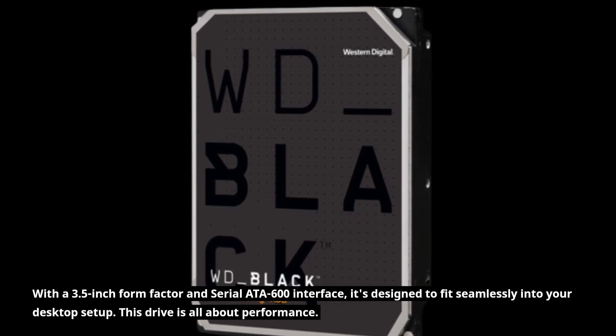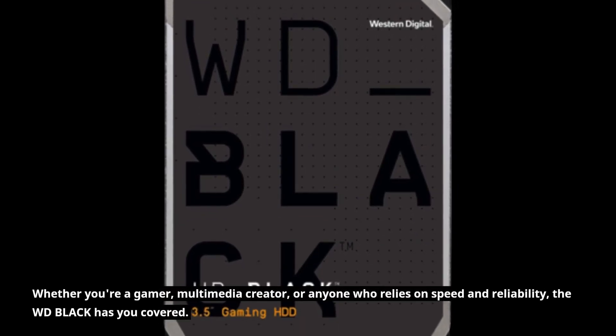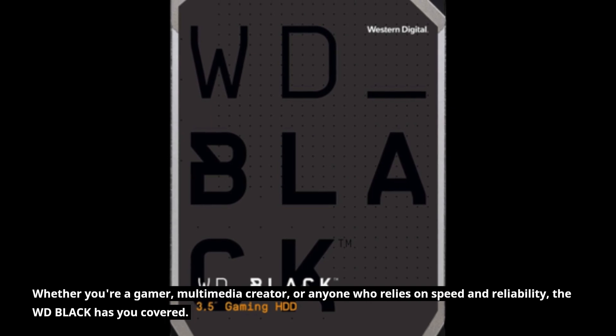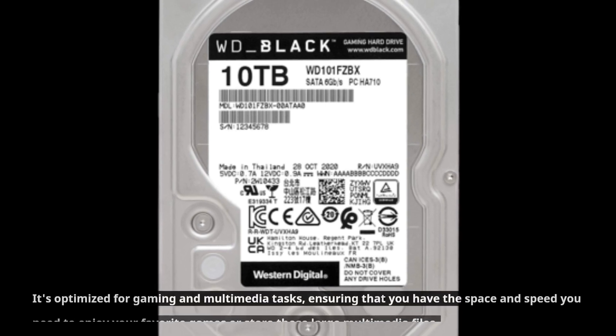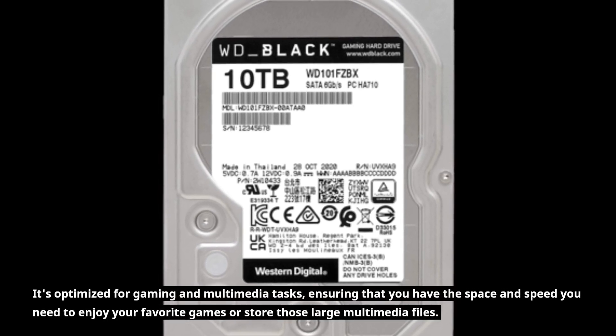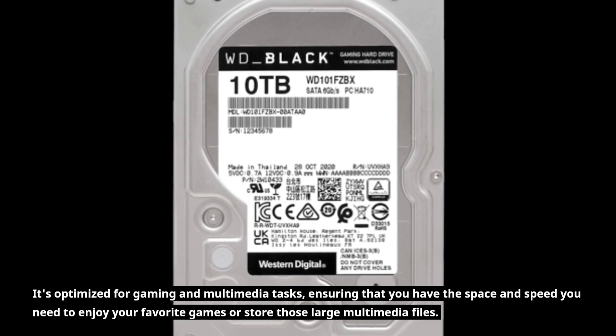This drive is all about performance. Whether you're a gamer, multimedia creator, or anyone who relies on speed and reliability, the WD Black has you covered. It's optimized for gaming and multimedia tasks, ensuring that you have the space and speed you need to enjoy your favorite games or store those large multimedia files.